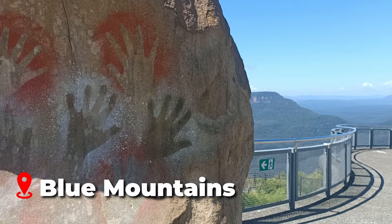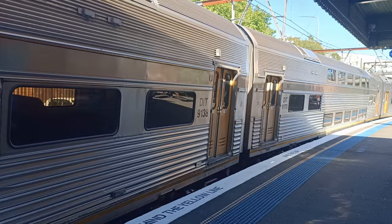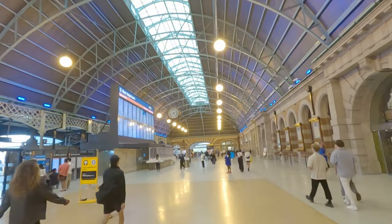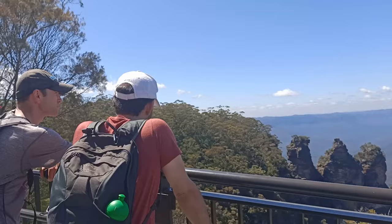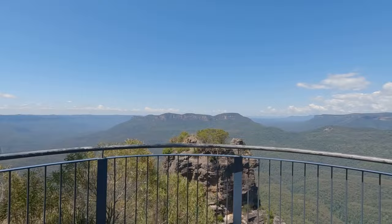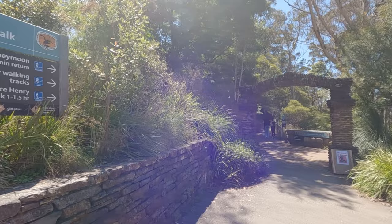The Blue Mountains, located just outside of Sydney, is a popular destination for both tourists and locals. It's perfect as a day trip or a short getaway. We recommend catching a train to Katoomba from Sydney Central train station — it's a scenic two-hour train ride. Katoomba is home to the famous Three Sisters rock formation that overlooks the Jamison Valley. It's a really breathtaking view across the Blue Mountains, which actually look blue from a distance due to oil droplets from native eucalyptus trees covering the mountains.